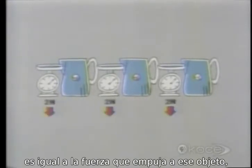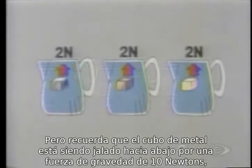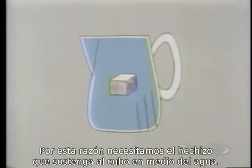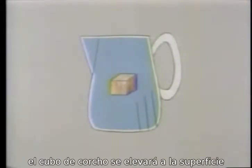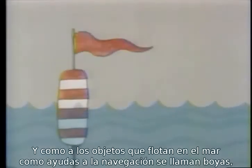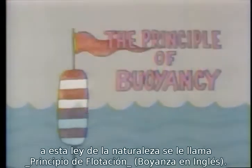Now the weight of liquid it displaces is equal to the force which is pushing up on that object. So there's a force of two newtons pushing up on each of the three cubes. But remember that the metal cube is being pulled down by a force of gravity of 10 newtons, the cork cube by one newton, and the plastic cube by two newtons. This is why, if we remove the magic spell holding the cubes in the middle of the water, the metal cube will sink, the cork cube will rise to the surface, and the plastic cube will stay floating right where it is. Since things which float in the sea to help sailors navigate are called buoys, this law of nature is called the principle of buoyancy.